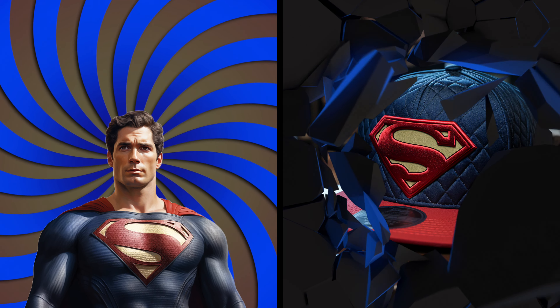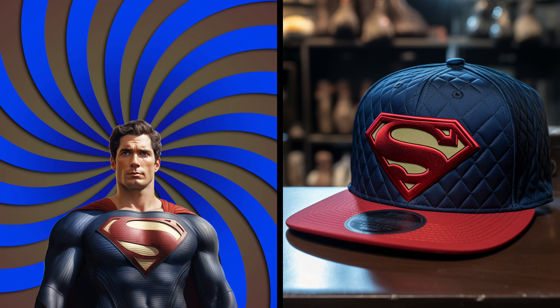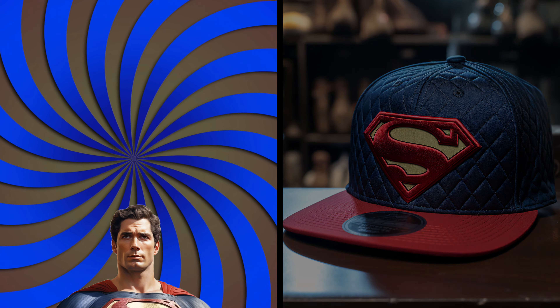Look! It's Superman. Look at his iconic cap with the S-shaped shield. Amazing! It's a symbol of hope and heroism, just like the Man of Steel himself. His cap will protect his head from any blows.